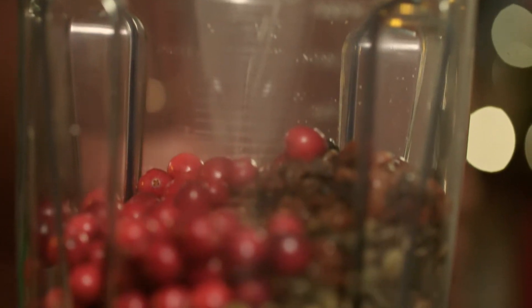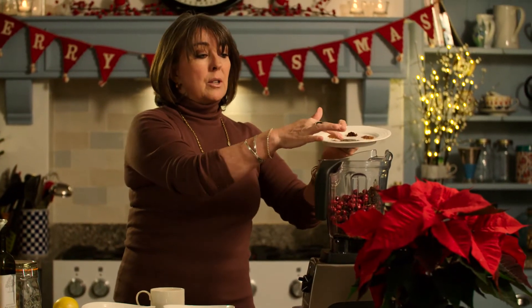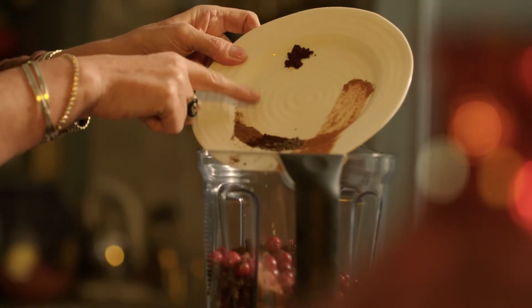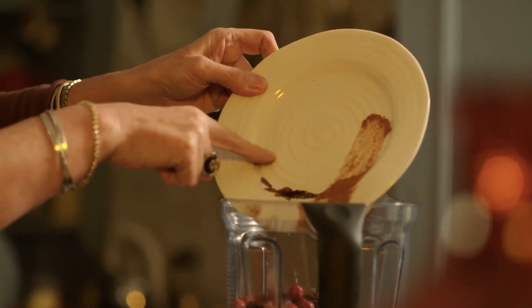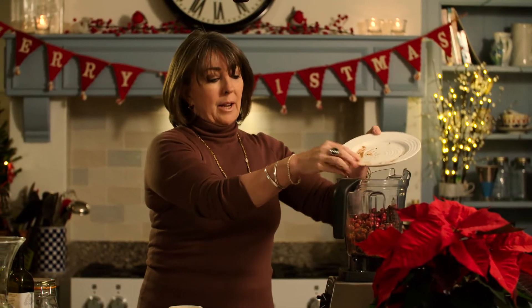Juicy and tart, just what you need to counteract the sweetness of the dates. And then we have our herbs and spices. I'm putting in some chia seeds — not exactly a spice, but they help to soak up the juice from the cranberries, providing all sorts of fibre. In addition, we've got cloves, cinnamon and nutmeg. In they go.